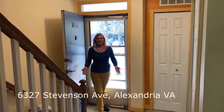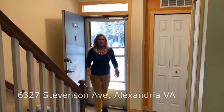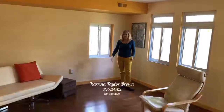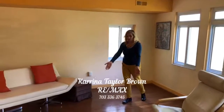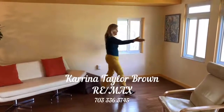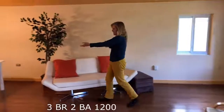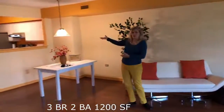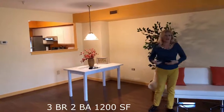Hi, thanks for having me. At 6327 Stevenson Avenue, I'm going to come in and take a look around. I love this open space here — the hardwood floors are in excellent condition, we've got lots of windows, and a living room and dining room space through to the pass-through to the kitchen. Nice open plan.